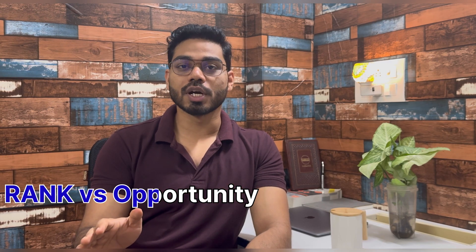What does a GATE rank 200 actually get you — a PSU job, an IIT, or none? Most people just prepare without knowing what they are actually chasing. I'm Saurabh Patel, working as an Information System Officer in IOCL. Let's decode the truth: rank versus opportunity.